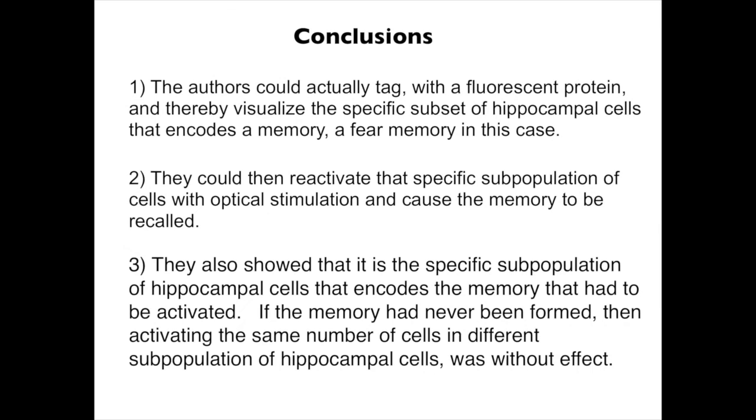So there are three conclusions to this study. First, the authors could tag with a fluorescent protein and thereby visualize the specific subset of hippocampal cells that encodes a memory — a fear memory in this case. Two, they could then reactivate that specific subpopulation of cells with optical stimulation and cause the memory to be recalled, which is absolutely stunning. And three, they showed that it is the specific subpopulation of hippocampal cells that encodes the memory that had to be activated. If the memory had never been formed, then activating the same number of cells in a different subpopulation of hippocampal cells was without effect.